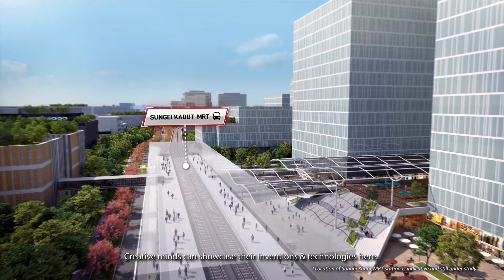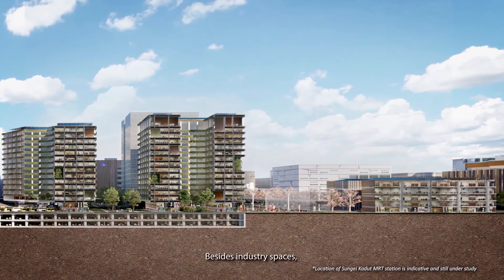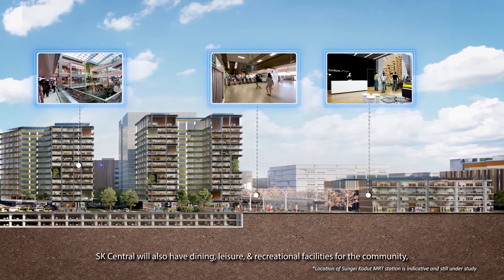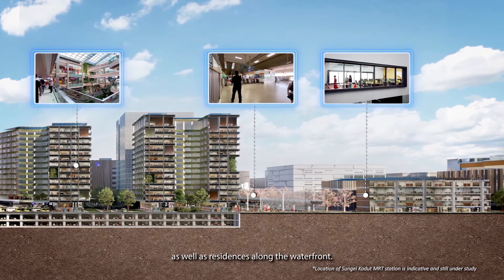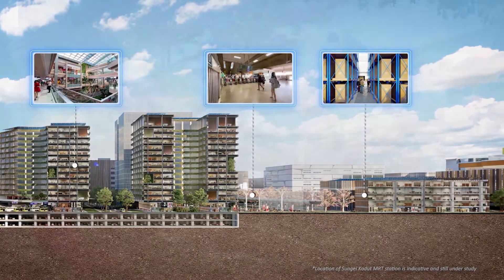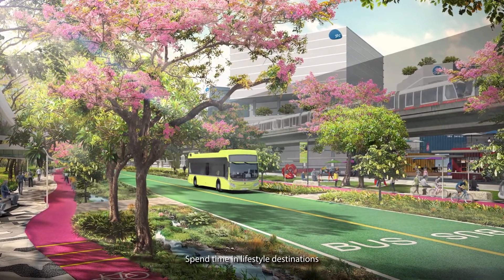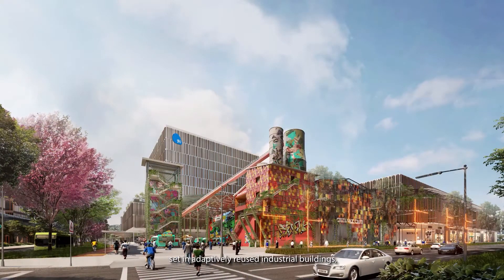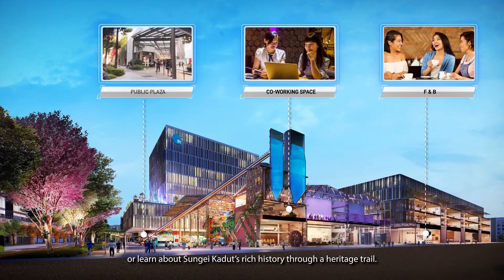Creative minds can showcase their inventions and technologies here. Besides industry spaces, SK Central will also have dining, leisure and recreational facilities for the community, as well as residences along the waterfront. Spend time in lifestyle destinations set in adaptively reused industrial buildings, or learn about Sungai Kadut's rich history through a heritage trail.